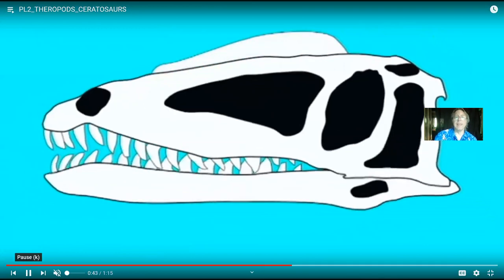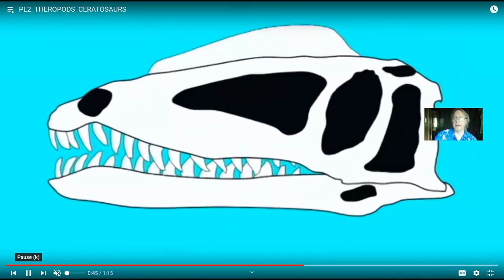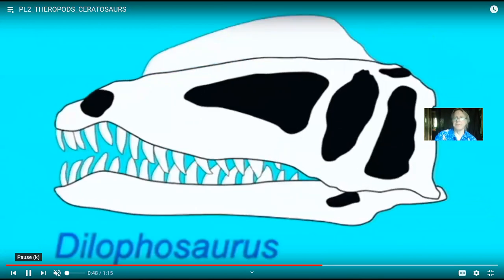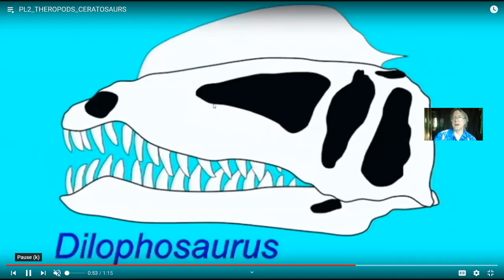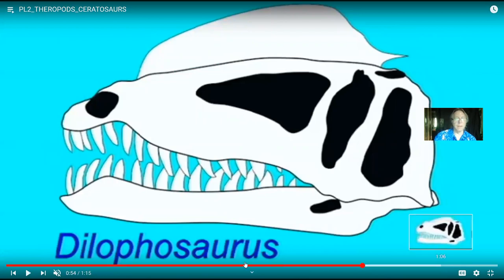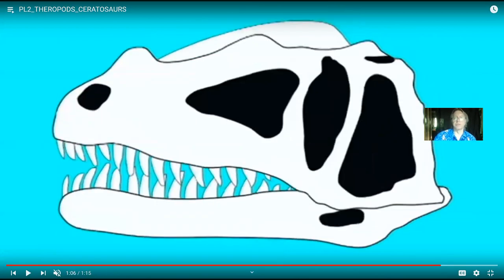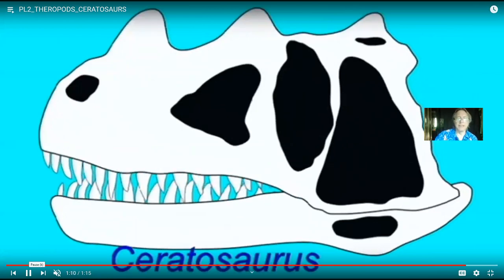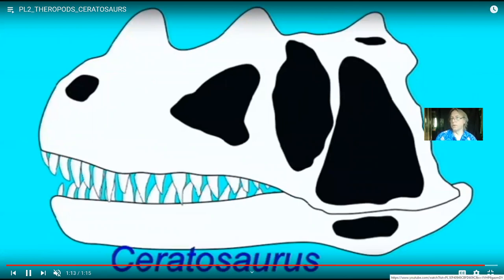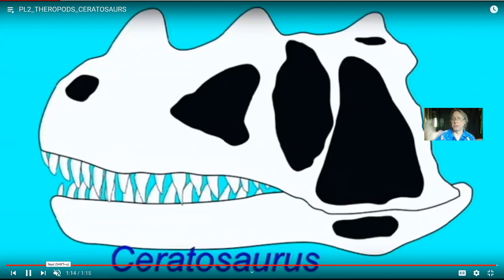One group — the ceratosaurs — includes a number which have some form of head ornamentation. For example, Dilophosaurus evolved a crest on its head. Another form, Ceratosaurus, for which this group was named, had a nasal horn. While a little of this can occur in all theropod groups, the ceratosaurs had a bit more in the way of head ornamentation. This isn't random — there are rules. Ceratosaurs are different from tetanurans: for example, in tetanurans the tip of the pubic bone expands to form what's called a pubic boot, while in ceratosaurs that is clearly not the case.